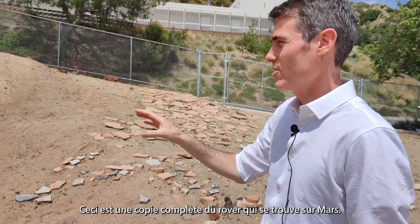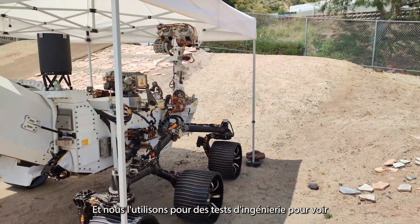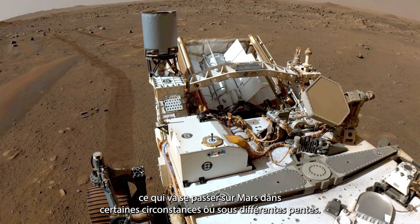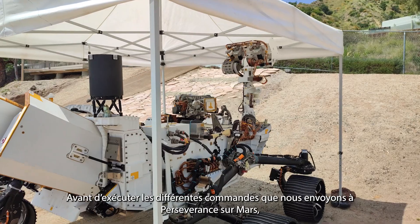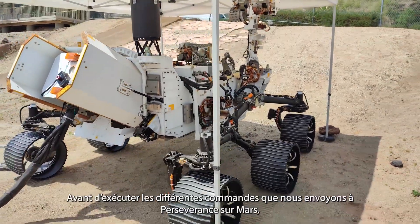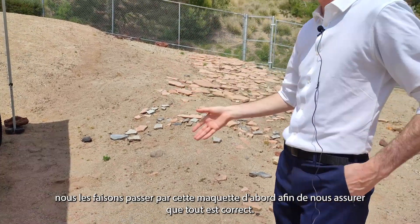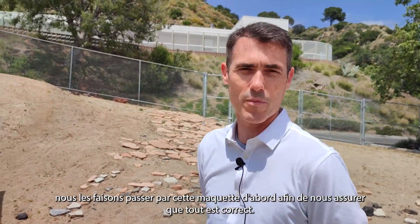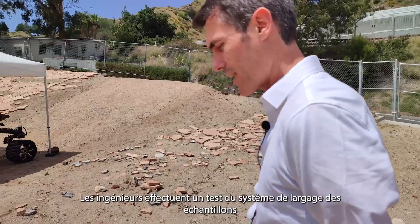This is a complete duplicate, a complete copy of the rover that's on Mars. We use this for engineering testing to see what's going to happen on Mars under certain circumstances or different slopes, and we run the different commands that we're using to send to Perseverance and run them through this engineering model first.